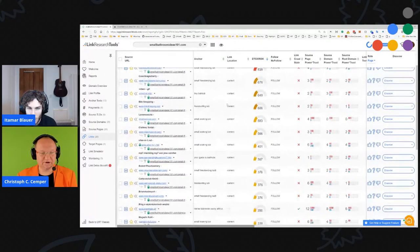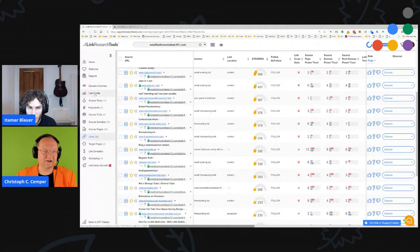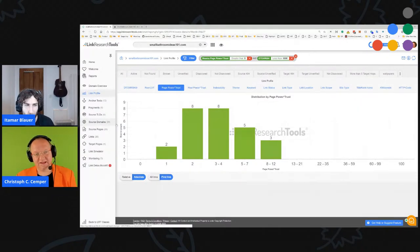That's not a lot. Filtering further for detox risk less than 1,000 gives us the remaining good links — 26 links. That's what we can work with. We can safely disavow the rest, or just take into account that these 26 links are what helps you. The others in the past did not help you and would now rather hurt you.